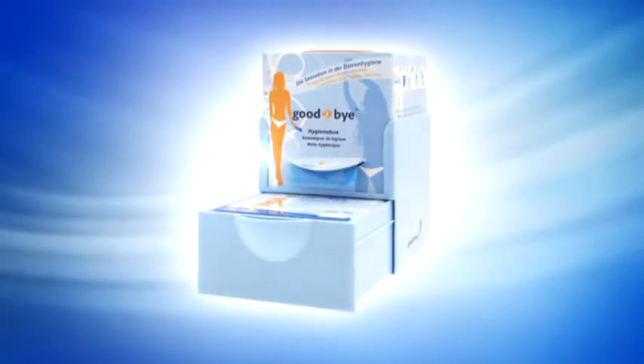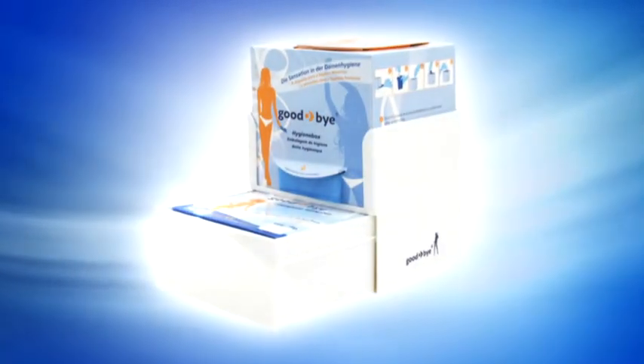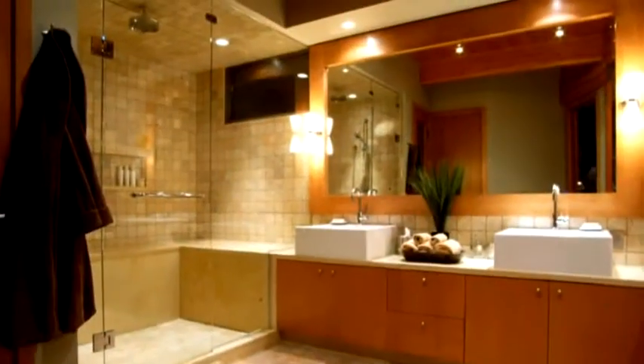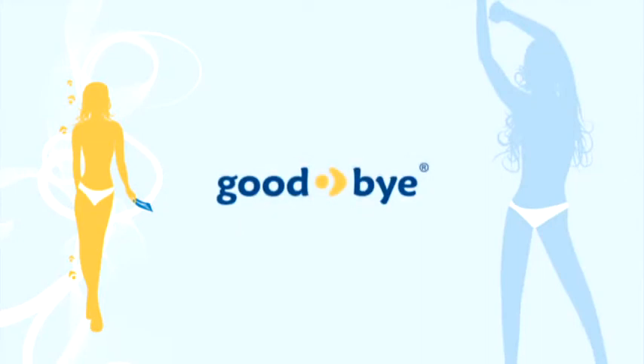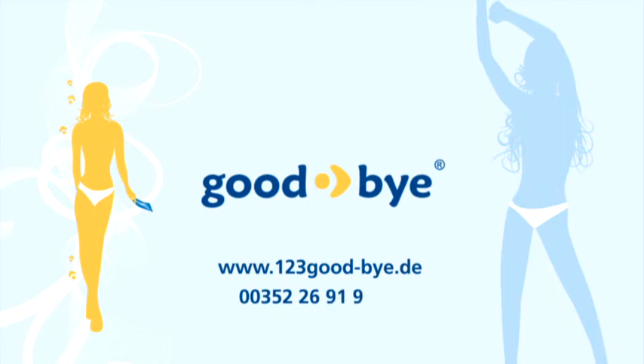With this extremely easy to use disposal solution, Goodbye sets a new standard for future generations. Goodbye is not just suitable for private bathrooms — hotels, bars, public buildings or sports facilities are also the perfect setting for using Goodbye. Say goodbye to the conventional disposal of tampons. See for yourself and place an order at www.123goodbye.de or by phone on 00352-26919877.